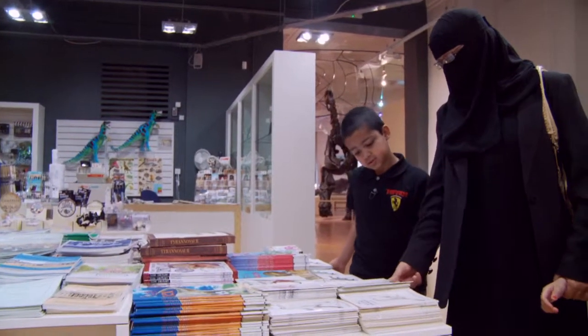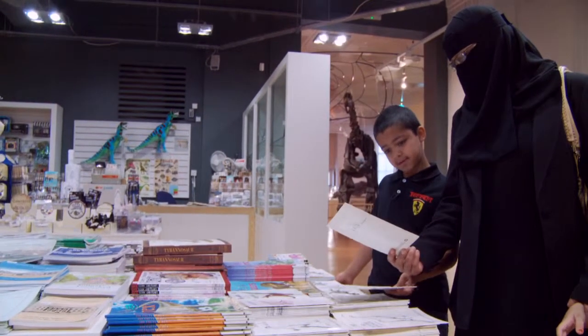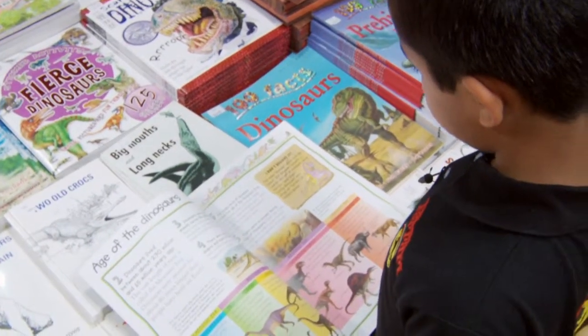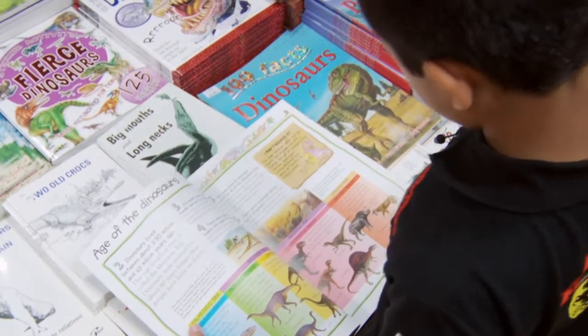500 facts about dinosaurs. The name dinosaur means terrible lizard, but dinosaurs weren't lizards. And not all dinosaurs were terrible — small plant-eating dinosaurs were about as terrible as today's sheep.